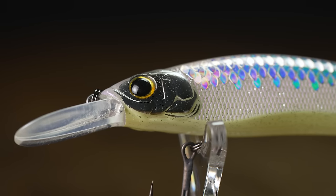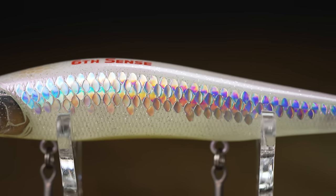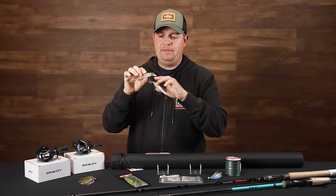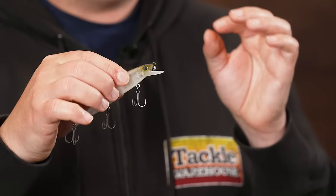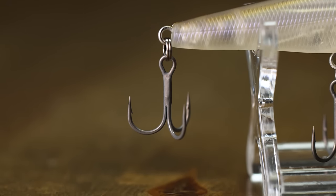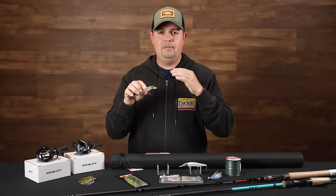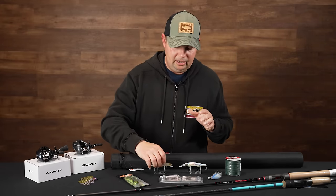Some of the colors Sixth Sense has put into their jerkbaits recently are phenomenal — like this Shad Dawn with some iridescent pink, that chartreuse belly, a transition color that goes back and forth, and a scale finish on the outside. Awesome colors, that matte finish is super cool. The hardware on these things is incredible — they've got small round bend, Teflon-coated treble hooks that are sticky sharp. Be careful taking these things out of the package. All around a phenomenal series of jerkbaits from Sixth Sense in all the different configurations you'd ever need.